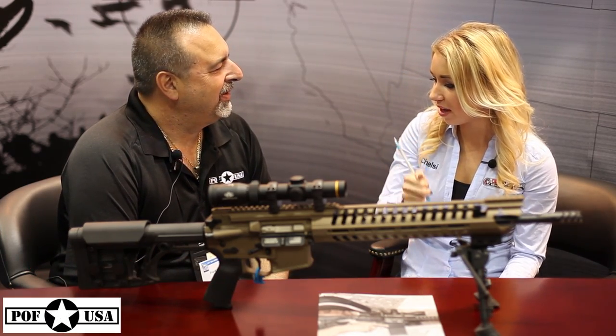Hi, I'm Chelsea here with Gunnews.com, and I'm here at the NRA Show in Indianapolis. And here I have Frank DeSoma, who is the owner and CEO of POF USA. So what does POF stand for?